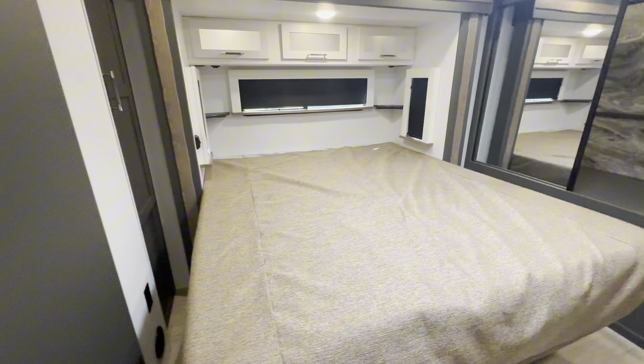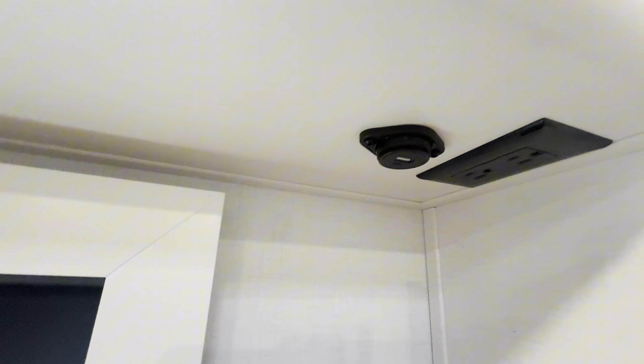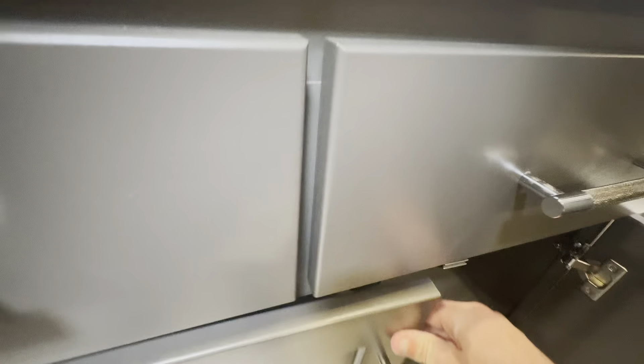Moving on to the king bedroom with the king bed slide. The windows really give you shelf space on each side, plus shelves up top. USB and outlet ports are right there so you can place your phone, CPAP, or other items. Each side gets a window plus one in the back, and the overhead storage lights up. You've got a dresser right in front with a TV spot, three drawers, and cabinets with lots of storage for clothes. There's also an outlet by the bed and adjustable shelving for extra space.